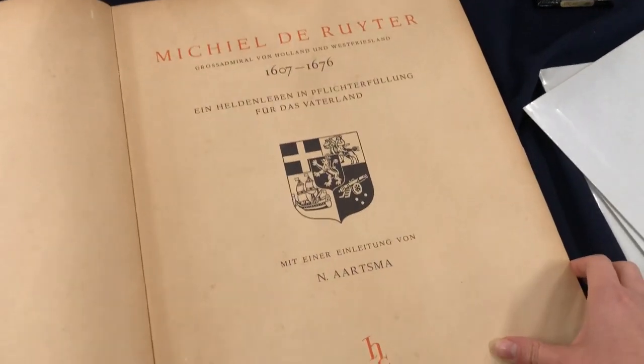They have this whole corner of vintage nautical items, which was pretty cool. As much as I would have loved this book about Michiel de Ruyter, who was very famous during the colonial Dutch period, I only didn't get it because it was in German.